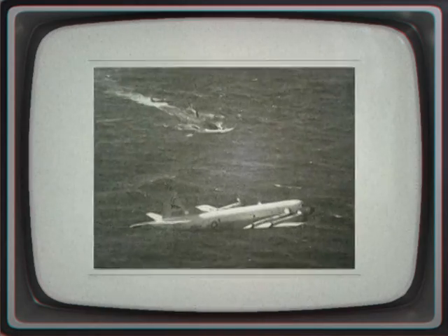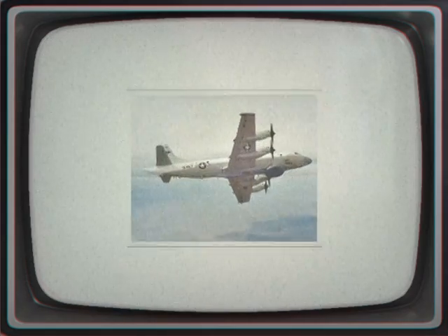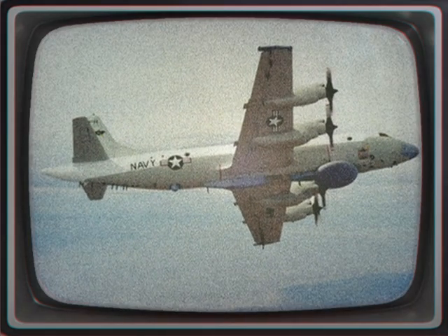Development Origins. In August 1957, the U.S. Navy called for replacement proposals for the piston-engined Lockheed P-2V Neptune and Martin P-5M Marlin, with a more advanced aircraft to conduct maritime patrol and anti-submarine warfare.